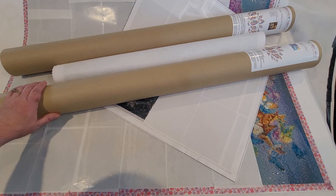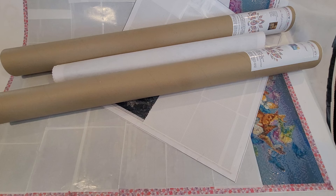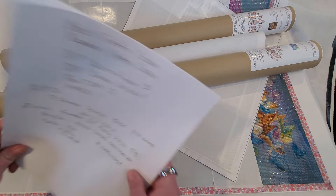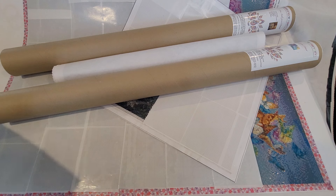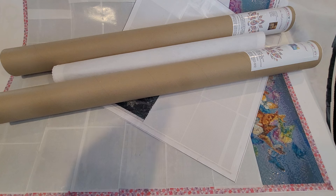For those of you that recognize what these tubes are, and also you probably read the title, I am going to show my stash of Josephine Wall paintings. There is a big diamond painting event coming up for all the Josephine Wall fans. It is a Josephine Wall DP Along for 2024. It starts April 1st and goes through two months, so May 31st will be the end.